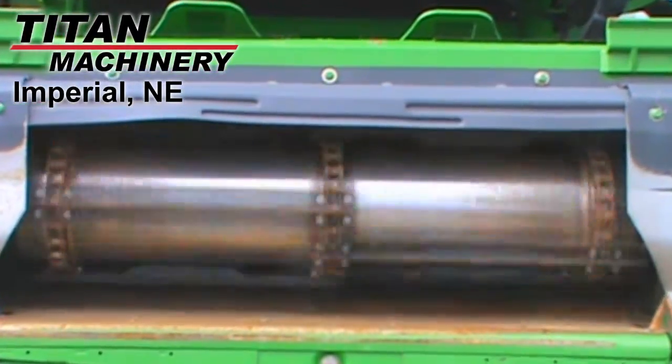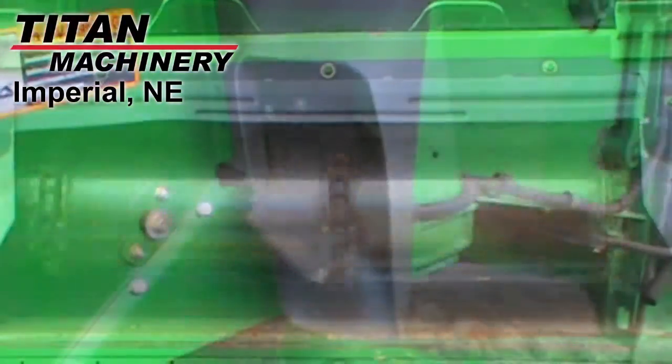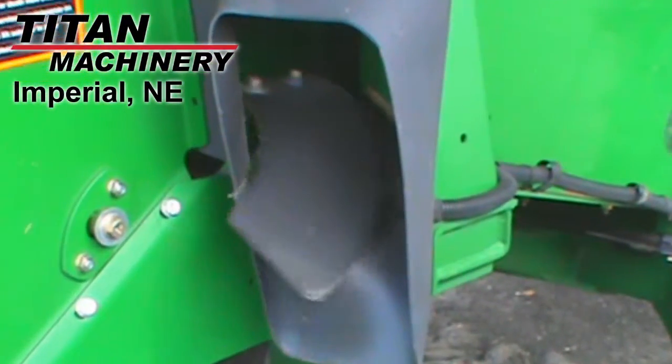This combine features a contour variable speed feeder house. It has standard sieves with electric adjustment.